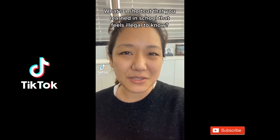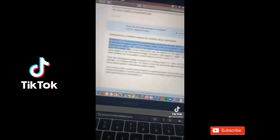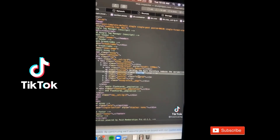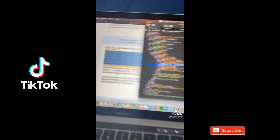What's a shortcut that you learned in school that feels illegal to know? Go to a website that has stuff blurred out, highlight what you want to unblur, right click, hit inspect element, find where it says blurred, and change it to none. Then just hit enter and boom — it's not blurred anymore.